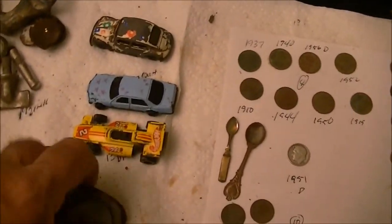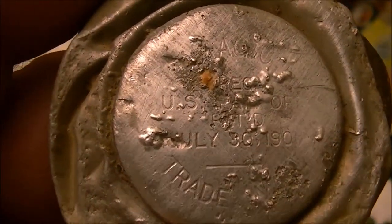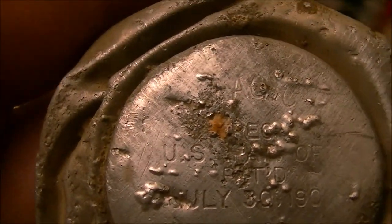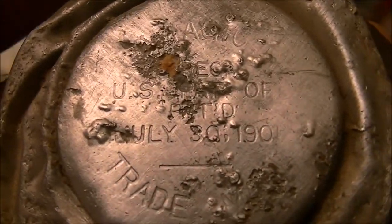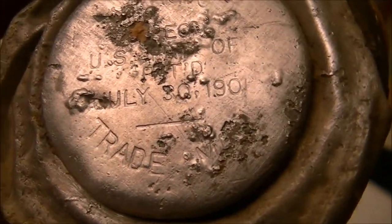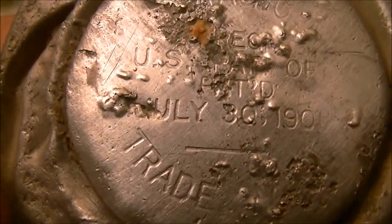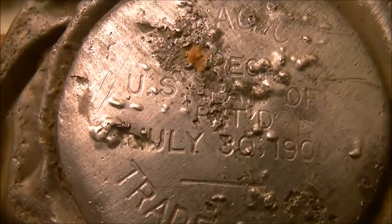One of the things I did find that I really liked — it's kind of different — was this old metal thing. I was going to throw it away, but the only reason I didn't was I looked at it and it had writing on it. It says something about US Patent, July 30th, 1901. It looks like an old crusty can, but with the stamp and the trademark and all that, I'm going to keep it. Kind of neat.